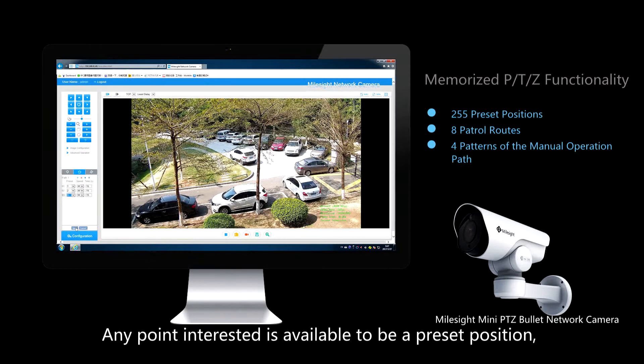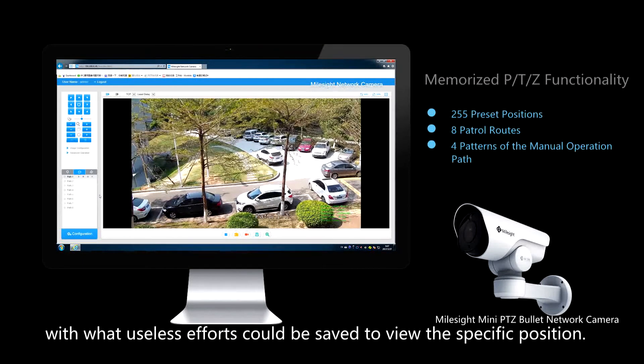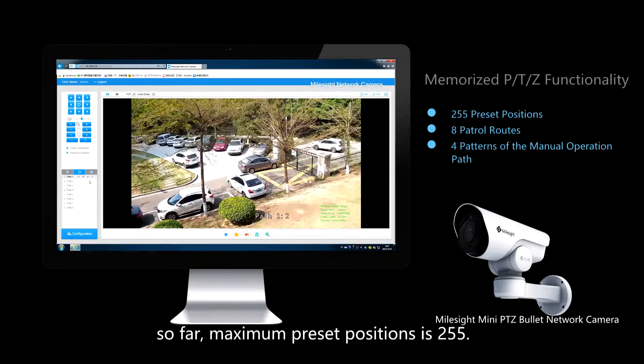Any point of interest is available to be a preset position, saving useless efforts needed to view a specific position. So far, the maximum number of preset positions is 255.